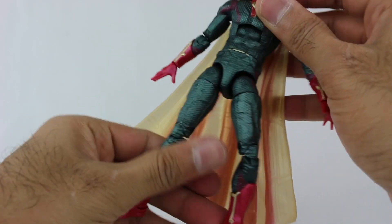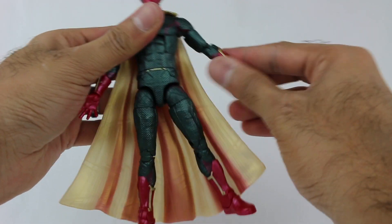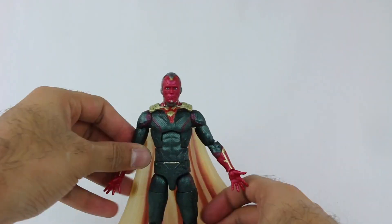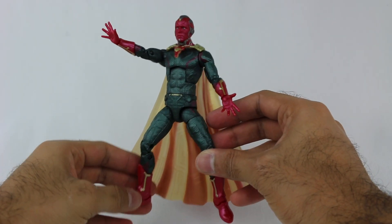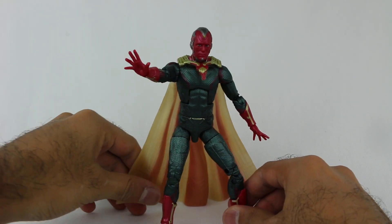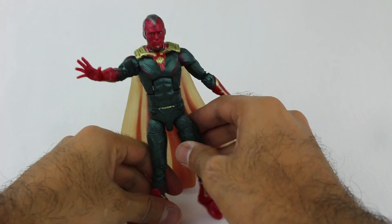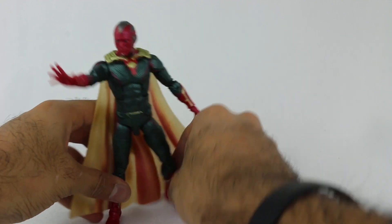With all that articulation you can pose him in all sorts of ways — maybe he's floating with a stand, or down on the ground ready to fight with his arm out. The one thing to note is if you bend the knees too much, you'll need to move the cape back since it's quite tall. I kind of like his legs standing straight up — it makes him look more formidable.